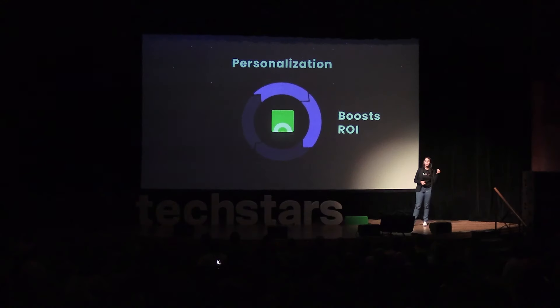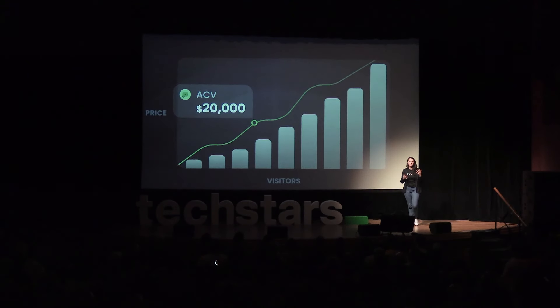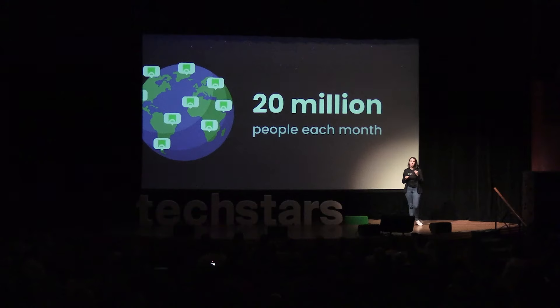In a nutshell, personalizations boost ROI, companies invest more in acquisition, and drive more traffic to their website. To grow with our customers, Crouch's price is based on the number of monthly unique visitors. We launched Crouch in October last year, and we are already empowering companies of all sizes and industries, optimizing web experiences for over 20 million people each month.